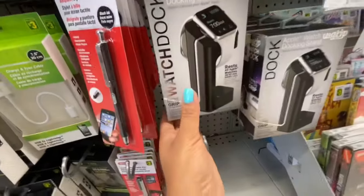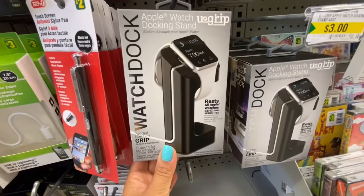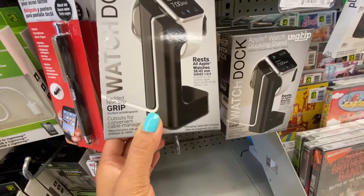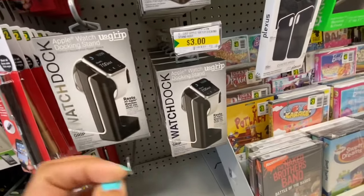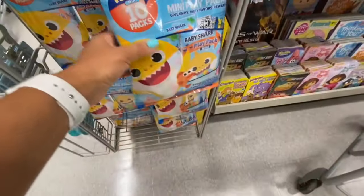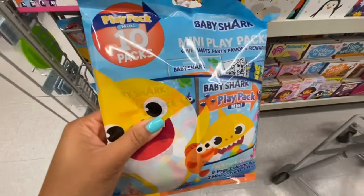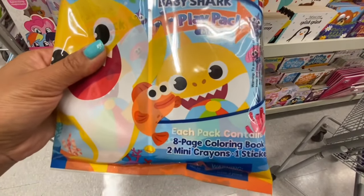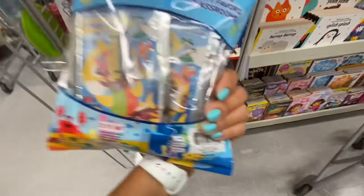As I said, the store has been restocking lots of home decor items — those laundry signs are back. There's also an Apple Watch dock, though I don't believe it comes with a charger — it's just the dock so you can have your charger and wristwatch on it for charging. This was new.